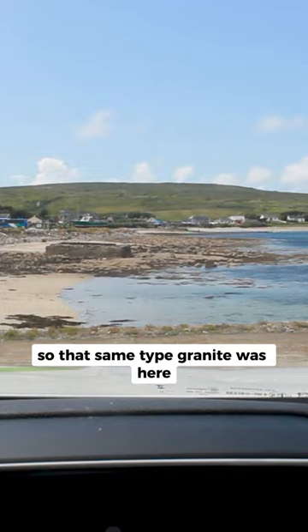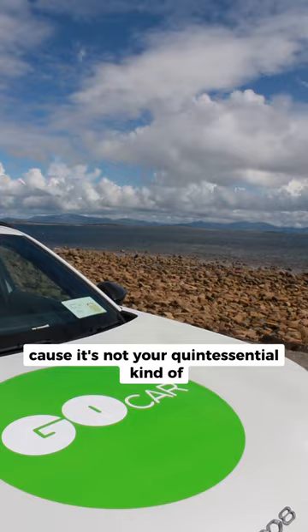They could get huge lengths of stone, like the obelisks of Egypt — that same type of granite was here. And that's where the architectural detailing of Black Sod lighthouse comes from.